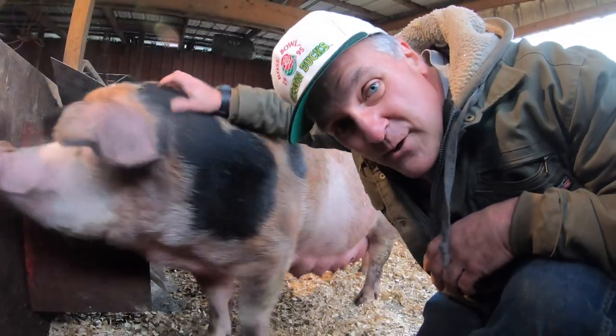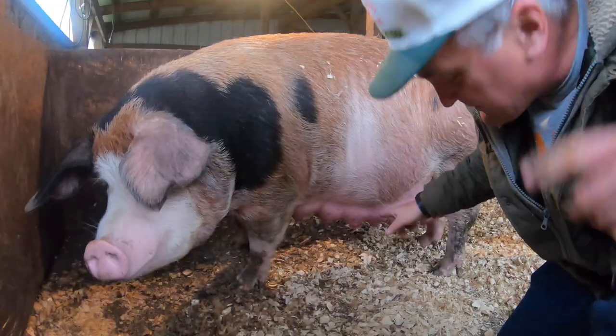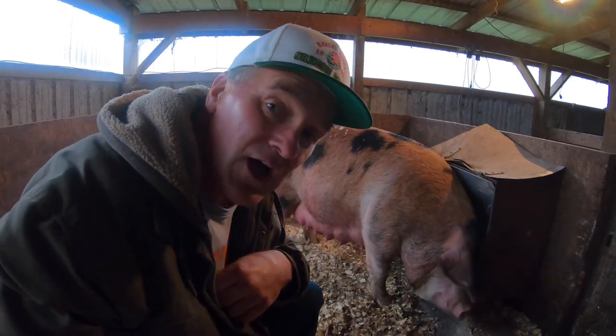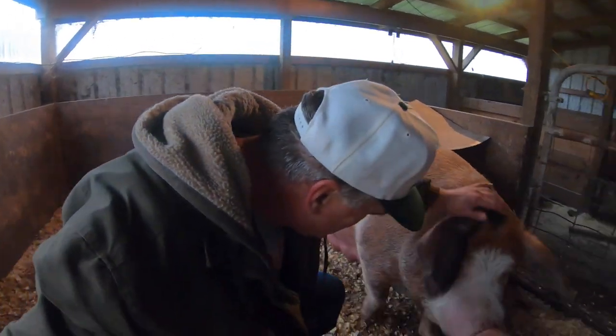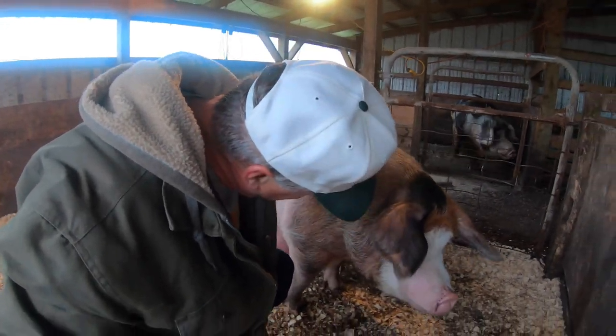Before I head inside for dinner, I almost forgot there's one other very important thing I wanted to show you — our sow Red is very close to having piglets. Her udders are filling up. For those of you who weren't around the last time Red had piglets, she is an awesome mom. She lets me climb right in with her to check out her piglets, she rarely if ever steps on a piglet — she's just the best mom we've ever had.